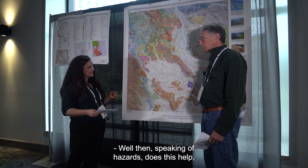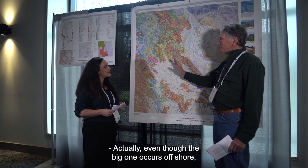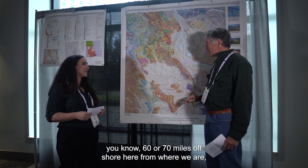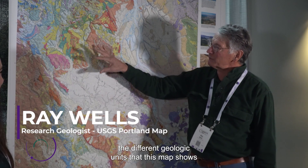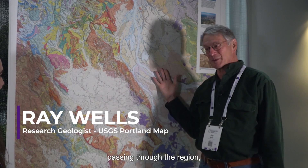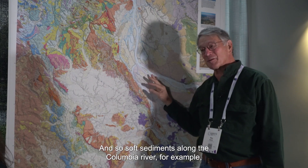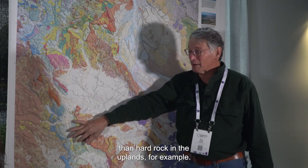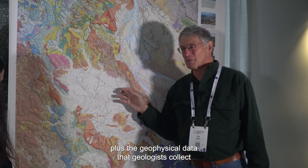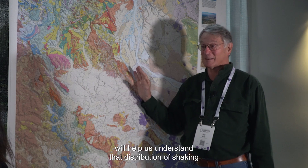Does this map help us prepare for the 'big one'? Actually, even though the big one occurs offshore — 60 or 70 miles offshore from where we are — the different geologic units that this map shows respond differently to seismic waves passing through the region. They're going to shake differently from place to place. Soft sediments along the Columbia River, for example, are going to shake more than hard rock in the uplands. So the distribution of these materials plus the geophysical data collected in each unit will help us understand the distribution of shaking during the big one.